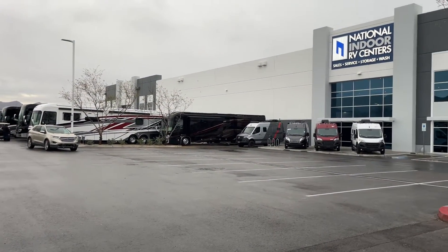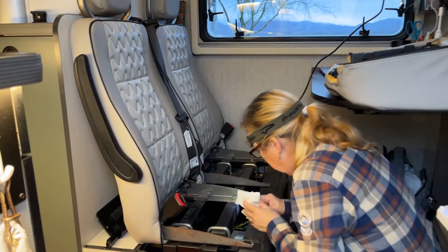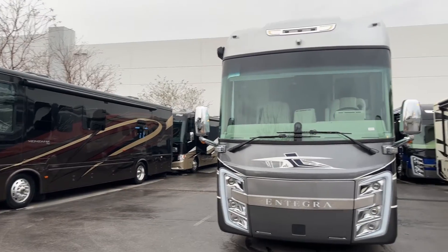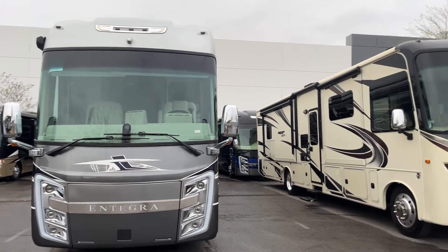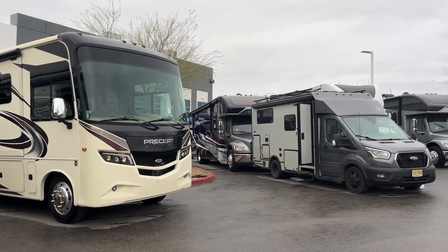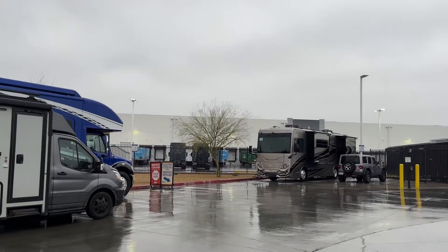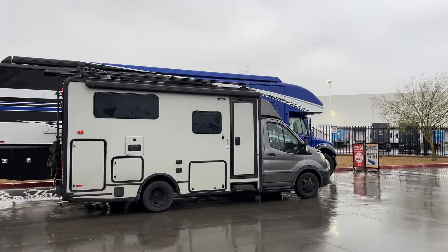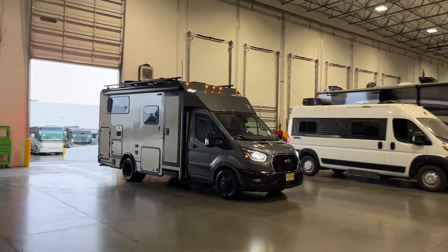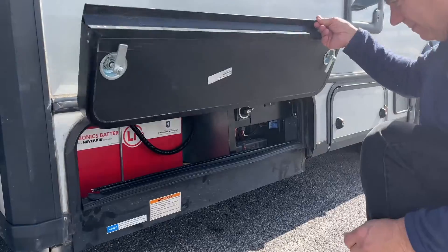We arrived at NIRVC in Las Vegas. Our dealer back east said they couldn't do the 174, so we had to find an alternative — NIRVC got good marks from other owners. Beth was cleaning before the appointment, which is a good idea because the techs are going to be under your seats, so you may want to run a vacuum down there. Here she is on her way in.